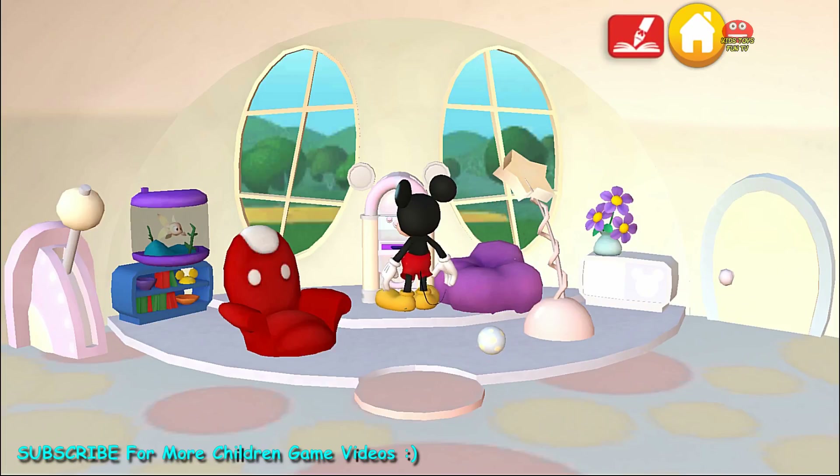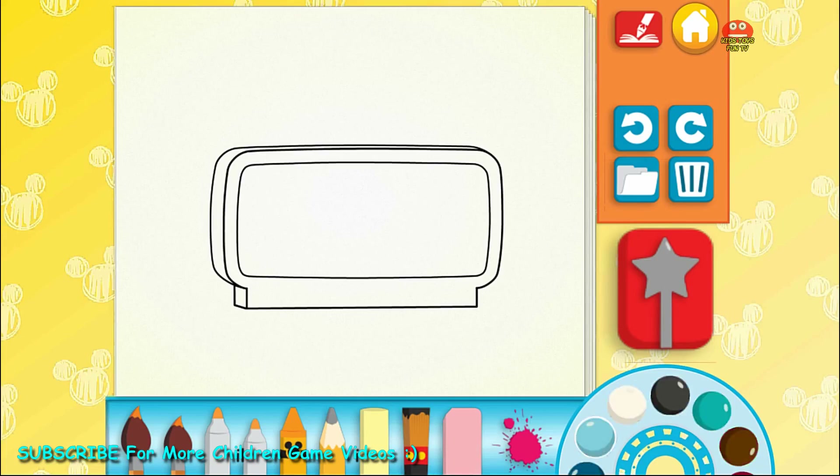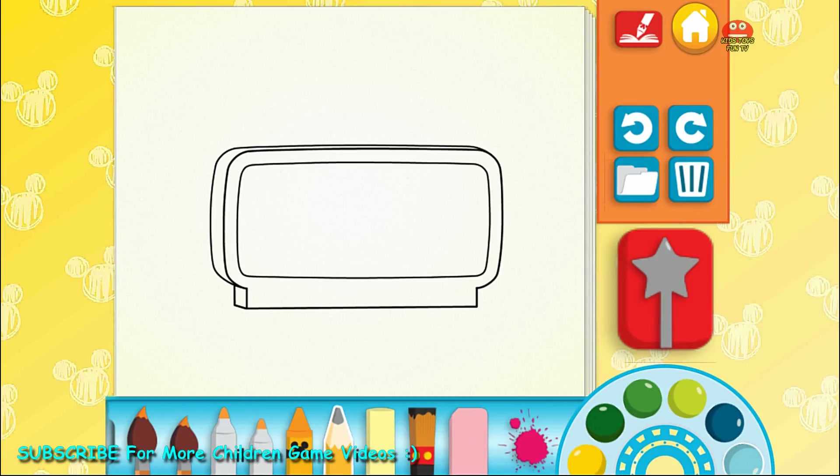Pluto loves taking naps there. Choose something to paint — the bookshelf. The colored pencil.